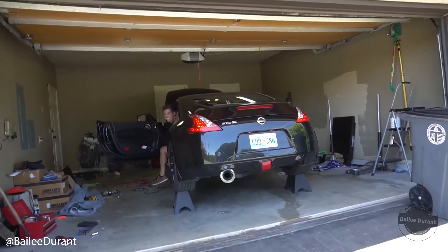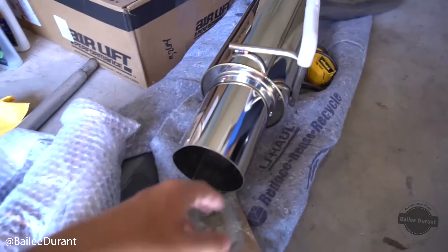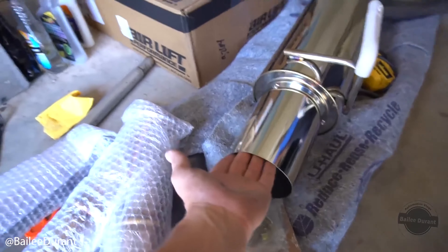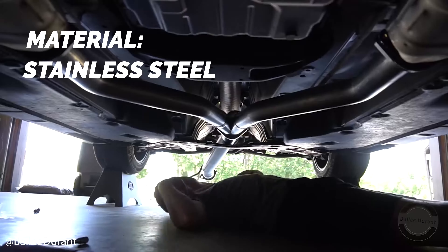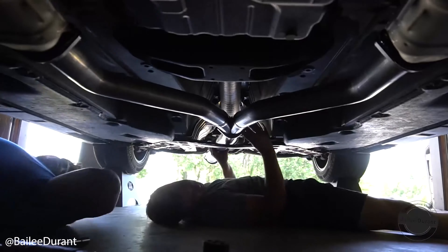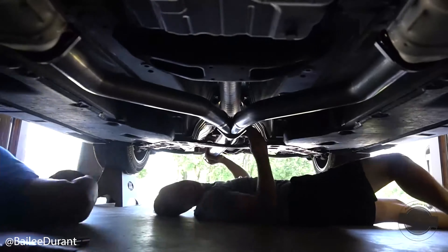Next up on the list is going to be the Greddy Revolution RS single exit cat-back exhaust. This one is made of stainless steel piping and it is coming in at a price of only $821.75. Much like the Tomei, this exhaust being a single exit creates ample weight savings when compared to the stock exhaust.